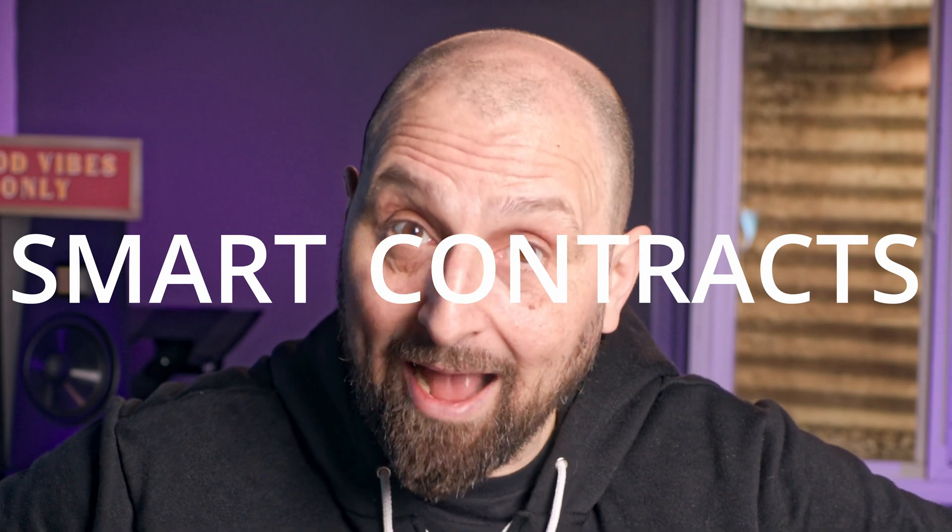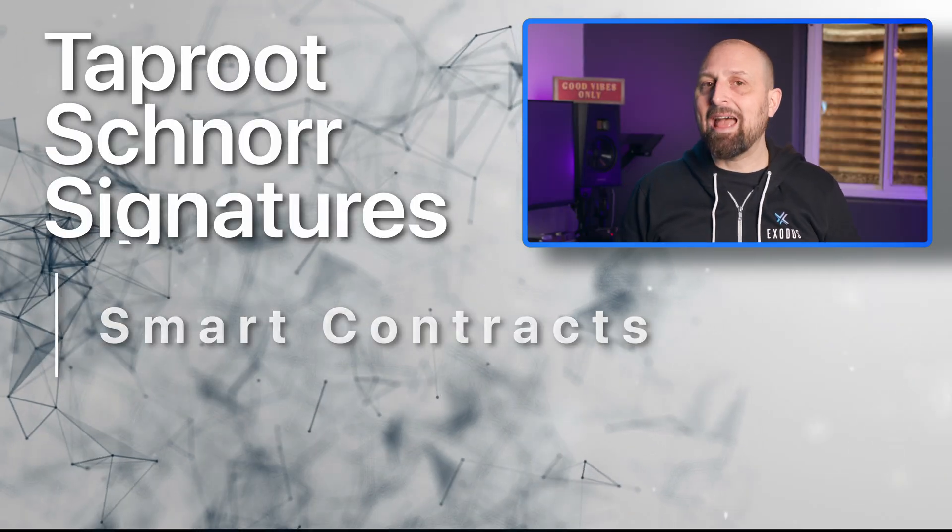First off, Taproot is going to enable smart contracts, which is a feature we've never had before. Bitcoin won't be able to support the ultra-complex smart contracts like what's on Ethereum or Solana. However, it's still going to be a vast improvement over anything that Bitcoin has had in the past.